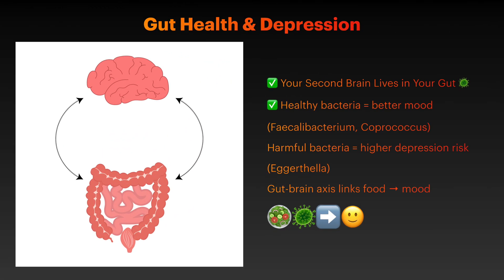Your gut microbiome directly influences brain function through the gut-brain axis. People with depression consistently show lower levels of beneficial bacteria like Faecalibacterium and Coprococcus, which have anti-inflammatory effects, while having higher levels of inflammatory bacteria.